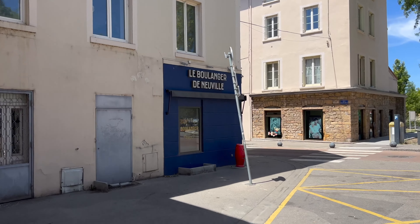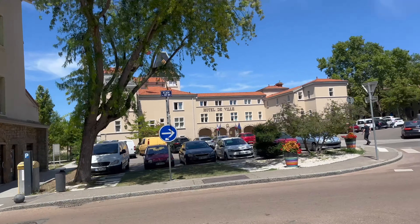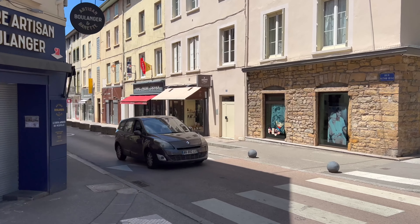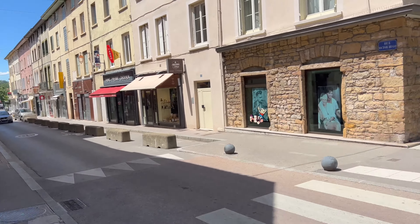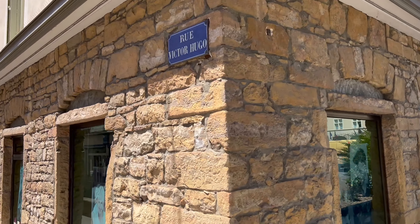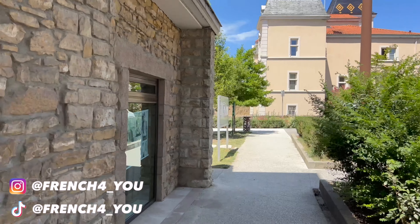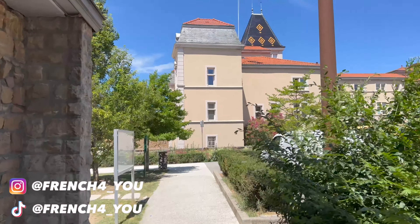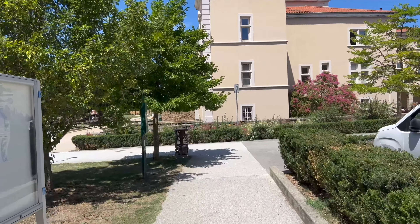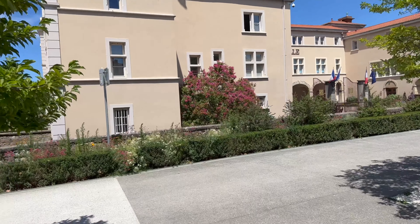Le Boulanger de Neuville. By the way, most of the shops here and in the rest of France are closed because it's July — mid-July, almost Bastille Day, the 14th of July. The French are very attached to their holidays, and that makes sense. Usually in France, from mid-July to end of August, things start getting slow. So that's why.